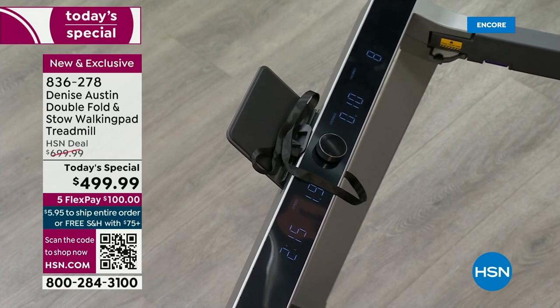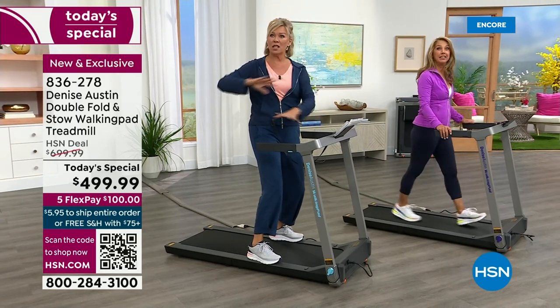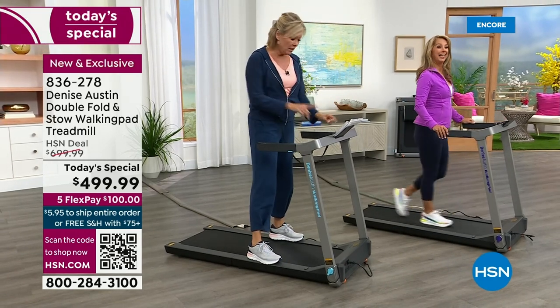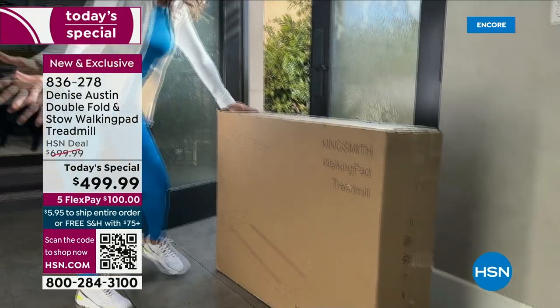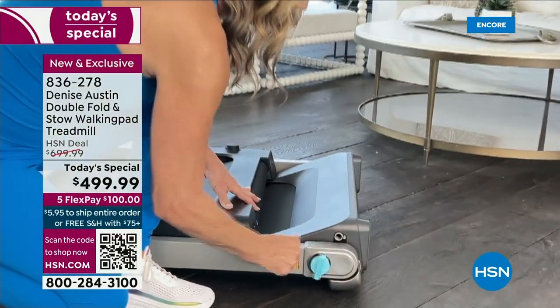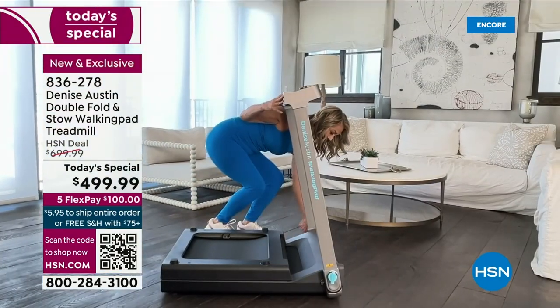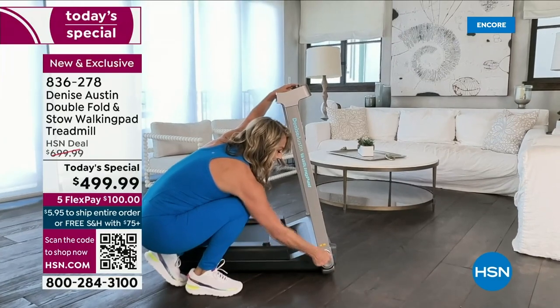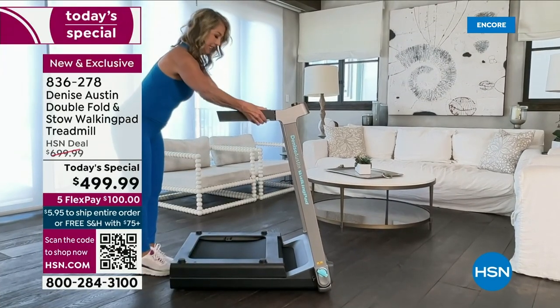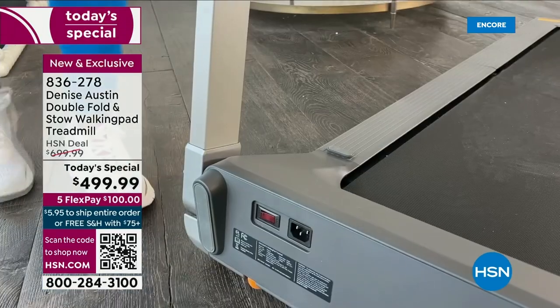Let me share some specifics. It holds 240 pounds, which is amazing, and it only weighs 77 pounds. Treadmills are usually big, bulky, and super expensive. There's a little safety clasp — if you step off, that stops the motor entirely. You can fold it flat and put it on your sofa, your bed, underneath your bed, underneath your sofa, or slip it away in your closet.